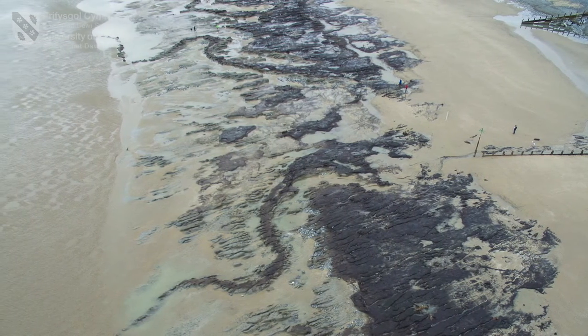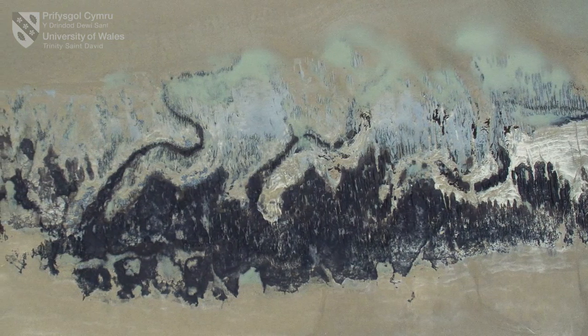This particular find actually comes from an estuarine channel that has cut through the forest, or it was in existence when the forest was growing on either side of it.